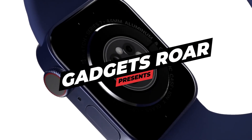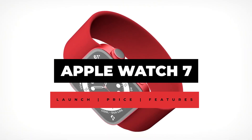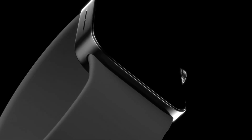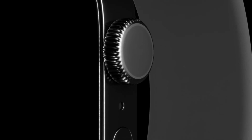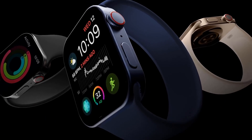Hey guys, welcome back to this channel. In this video we'll be talking about recent leaks, price, design, and launch date of the Apple Watch 7, and what features differentiate it from the Apple Watch 6. Without wasting any more time, let's jump right into the video and see what the specifications and price segment are for this watch.